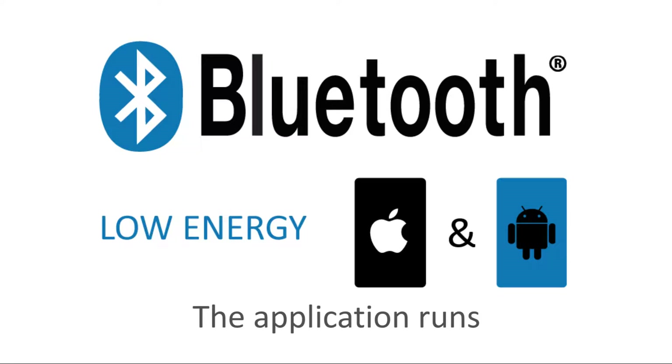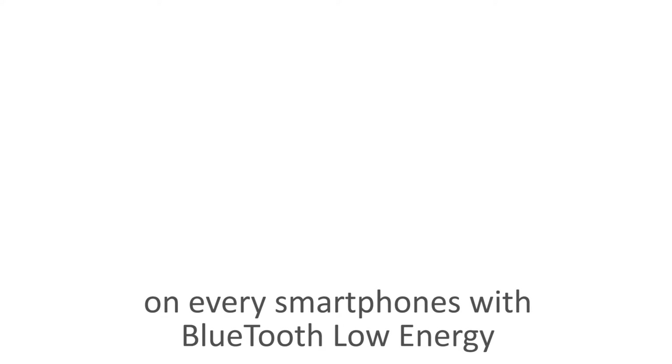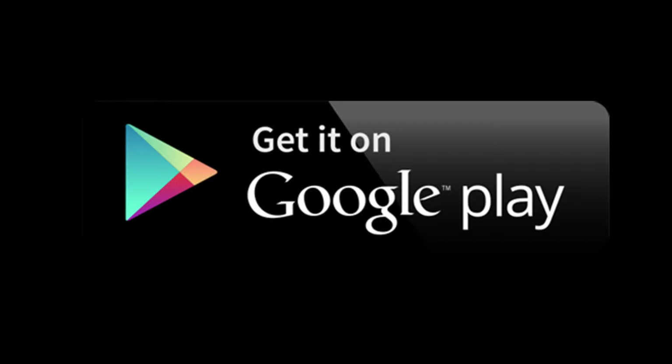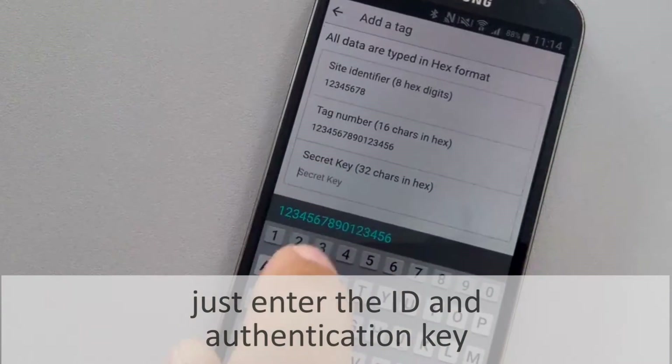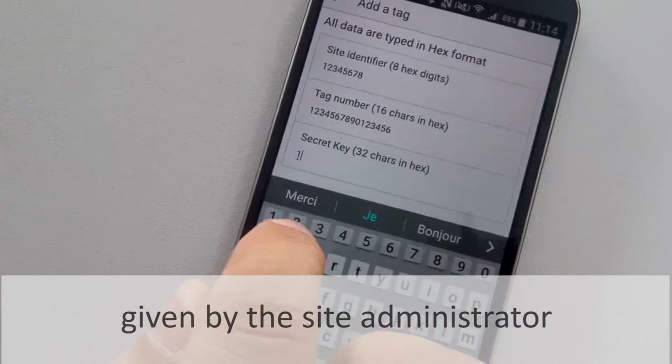The application runs on every smartphone with Bluetooth Low Energy. To download it, go to the App Store or Google Play. Once the application runs, just enter the ID and authentication key given by the site administrator.